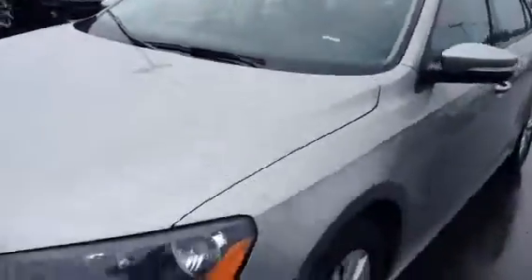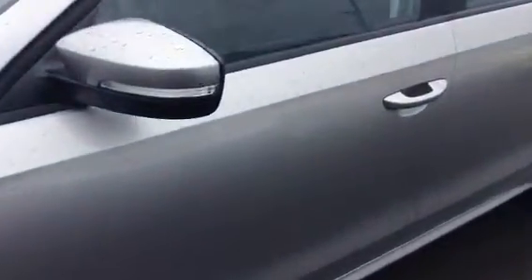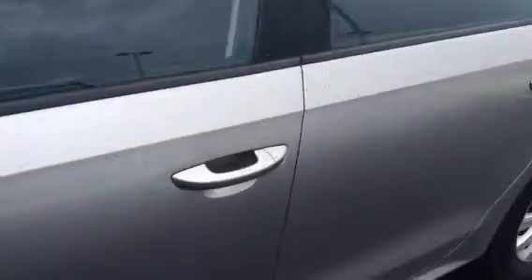As far as exterior goes, this vehicle is immaculate — not a ding, dent, or scratch that I've noticed. I went around and that's why I'm showing you this now — see if you notice anything — but as far as I could tell, the vehicle is in excellent, excellent shape.